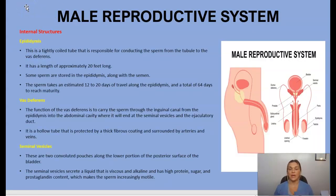The male reproductive system includes both internal and external structures. Starting with the internal structures, we have the epididymis — a tightly coiled tube responsible for conducting sperm from the tubule to the vas deferens. It is approximately 20 feet long. Some sperm are stored here, and sperm takes an estimated 12 to 20 days to travel along the epididymis.